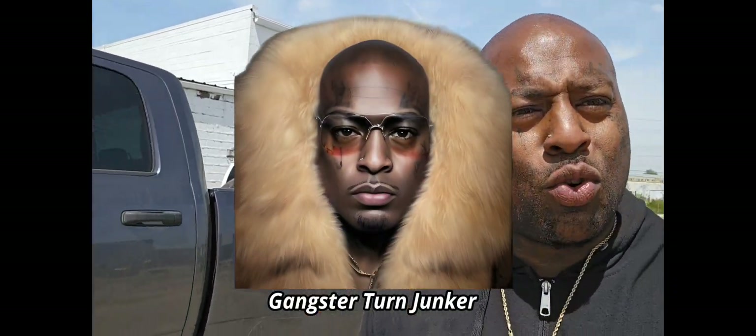Hey guys, so this is a quick tip — something that I want to explain to you guys about buying junk vehicles. I was telling you it's like five different businesses in one.